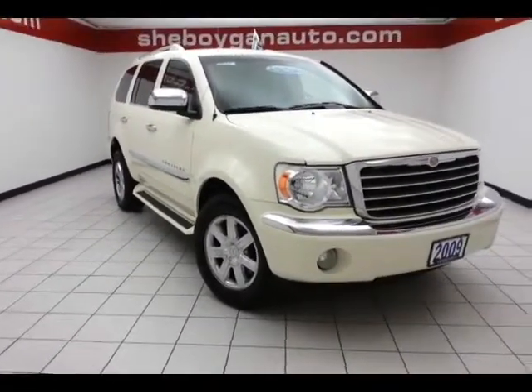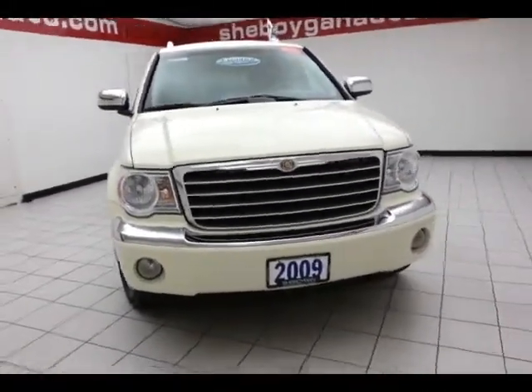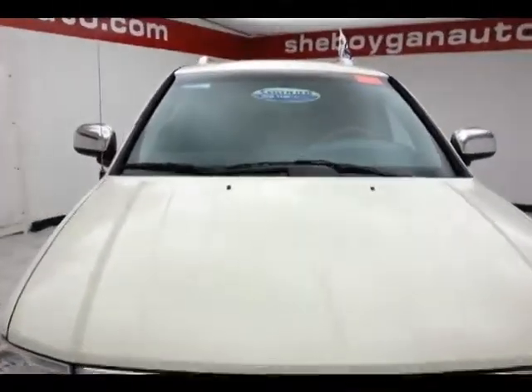Today's special is a 2009 Chrysler Aspen Limited, stock number B2185PA. 66,000 miles on this local trade, comes to us with a clean AutoCheck history report, cool vanilla in color.